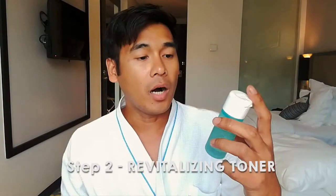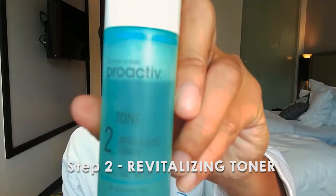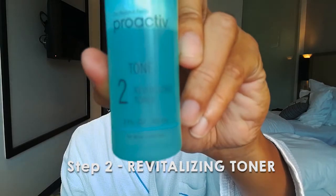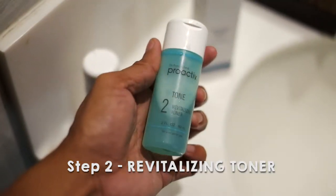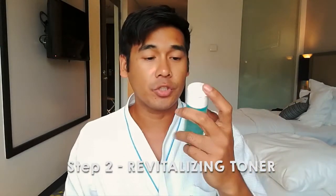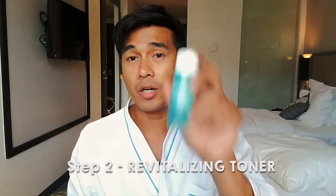It also has tiny exfoliating beads that can help unclog the pores of impurities such as excess sebum, keratin, and dead skin cells. On step 2, we will be using the toner — the Proactive Revitalizing Toner. All you need to do is use a clean cloth or a cotton.